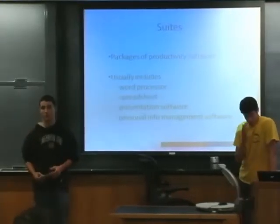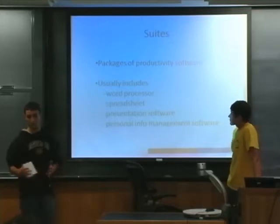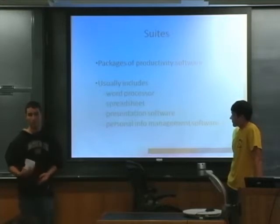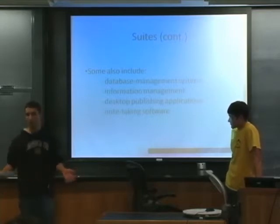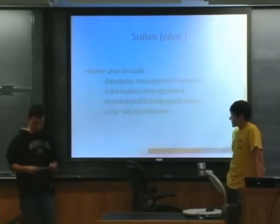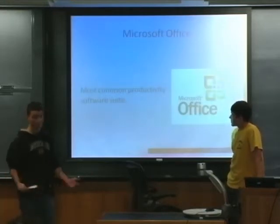There are a lot of different kinds of productivity software, so what companies do is put them together and sell them as a package called a suite. A basic suite would include a word processor, spreadsheet, presentation software, and personal information management software. Some suites can also include database management systems, information management systems, desktop publishing applications, and note-taking software. For example, note-taking would be OneNote, which is from Microsoft Office.